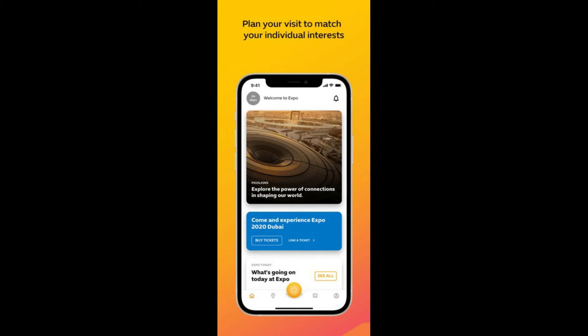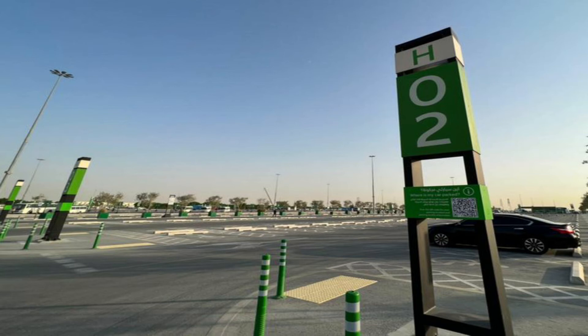If you are going by car, you can park in public parking. There are three parking areas: Opportunity, Sustainability, and Mobility Parking. There are also premium and media parking options. Public parking is free. If you are in the parking area, you will scan the QR code and keep a screenshot of it.